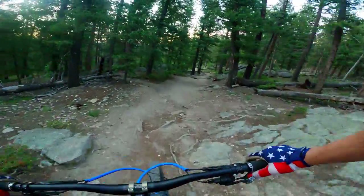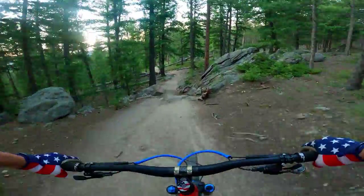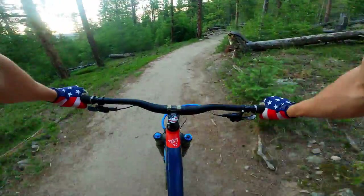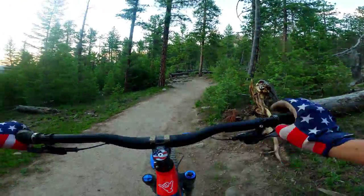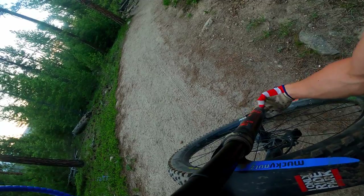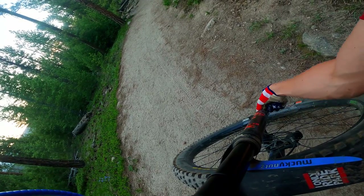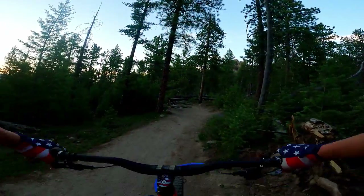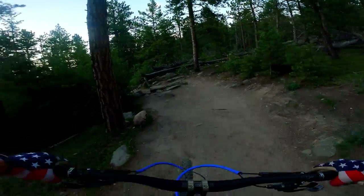Oh there's a jump here — whoa, I don't like that. Okay let's go back to where we were. I think my low speed rebound is a little fast. I just got bucked forward there and that was not very enjoyable.